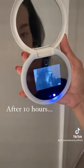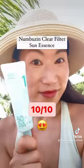Now I cannot go back to any other sunscreen. I even took this to my beach holiday as I can trust this long-lasting protection in a perfect dewy finish. My score on this is easily 10 out of 10.